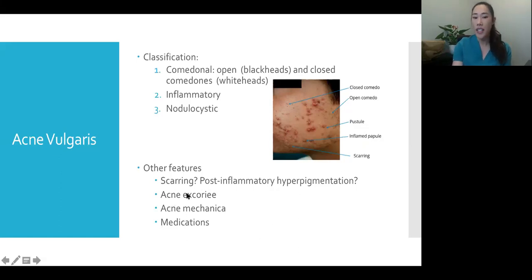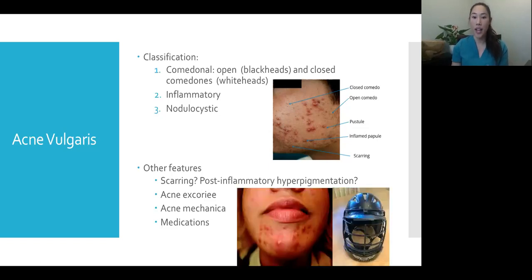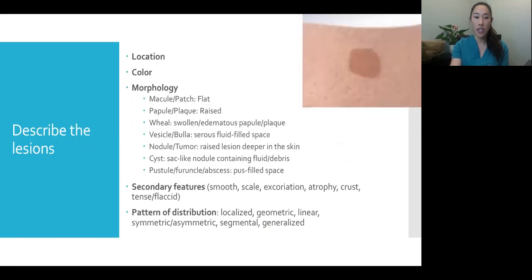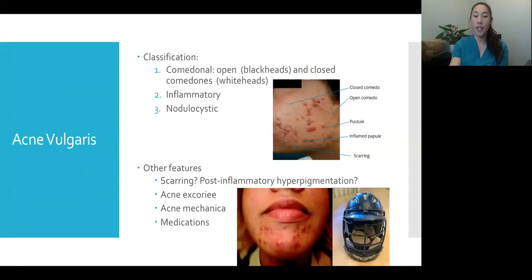There are also variations of acne. Acne excoriée is the term used when somebody is really picking and scratching at their acne, leaving picked ulcers or erosions. Acne mechanica is acne due to friction and occlusion — commonly seen in sports players. Our patient is a field hockey player, and the distribution of her acne is along the jawline and cheek, probably where her helmet and chin strap sit. This has also been coming up a lot because of COVID, with everyone wearing masks around the chin area.